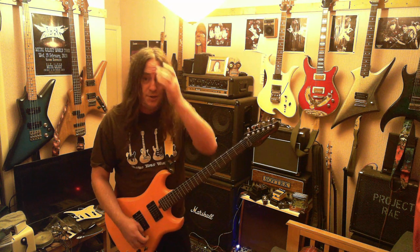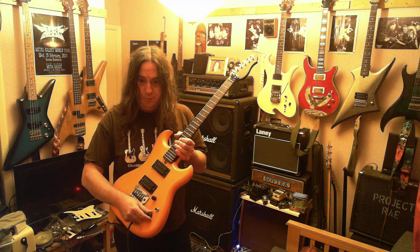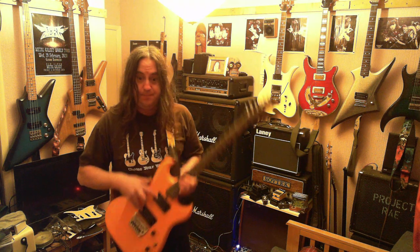Another thing West Tone used to do back in the day was they were right into the switches. This one has a push-pull pot on the tone control which splits both the pickups into single coils.